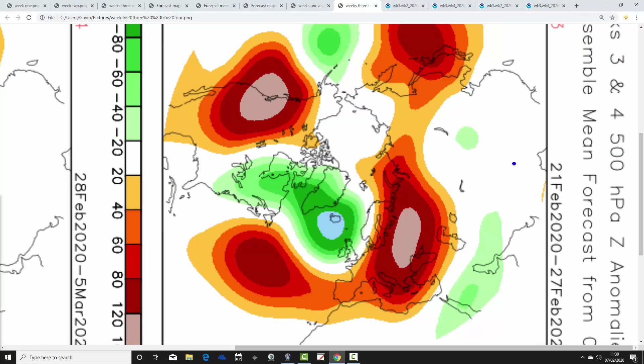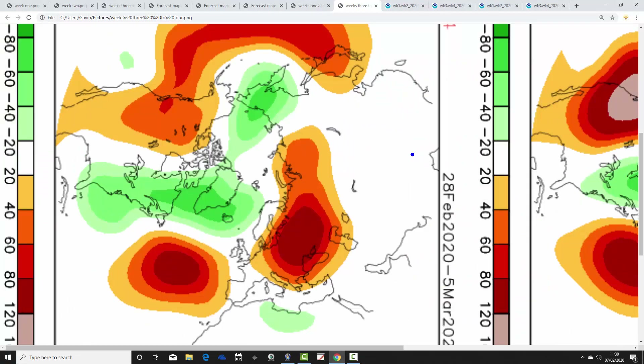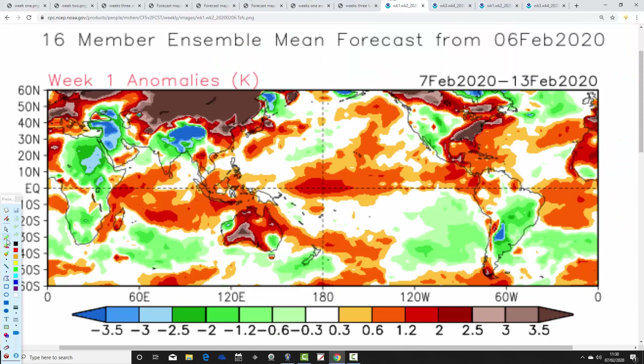Week three on the CFS V2 is the 21st to the 27th of February. Low pressure is out to the northwest, not quite as deep, but it still looks quite unsettled and Atlantic-driven up to month's end. Week four is the 28th of February to the 5th of March: low pressure just weakening a little bit to the northwest, above-average heights building to our east — not up to Scandinavia though — and a mid-Atlantic ridge. Probably just getting a little more settled, a little less unsettled; we could still be Atlantic-driven but perhaps slightly less so in week four.